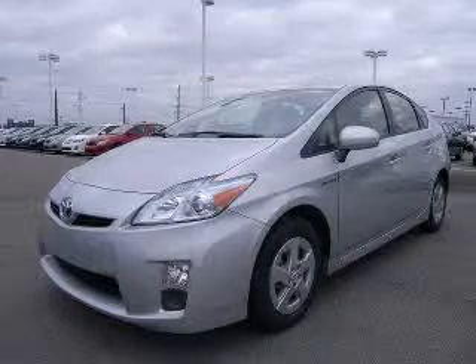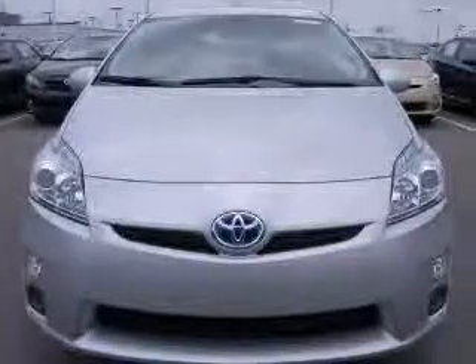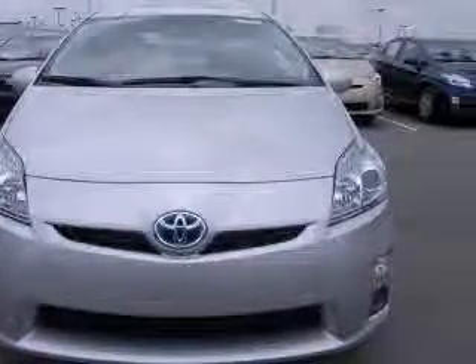We are proud to present this excellent new 2011 Toyota Prius. This Prius has a four-cylinder engine and a continuously variable transmission.